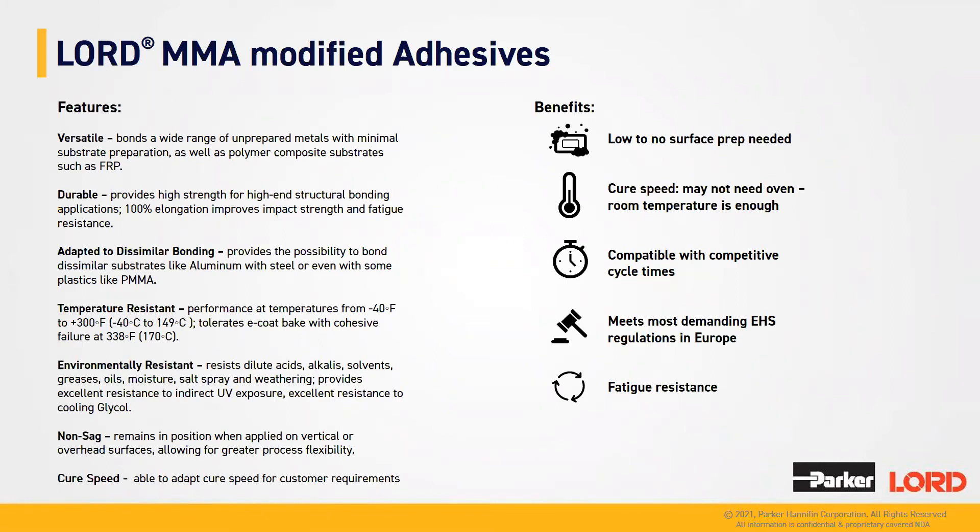As we have covered the chemistries, we have a second poll question for you. Which adhesive chemistry are you currently using for battery box assembly? Is it acrylic, urethane, epoxy, or none of these? We'll give you a few seconds to answer.